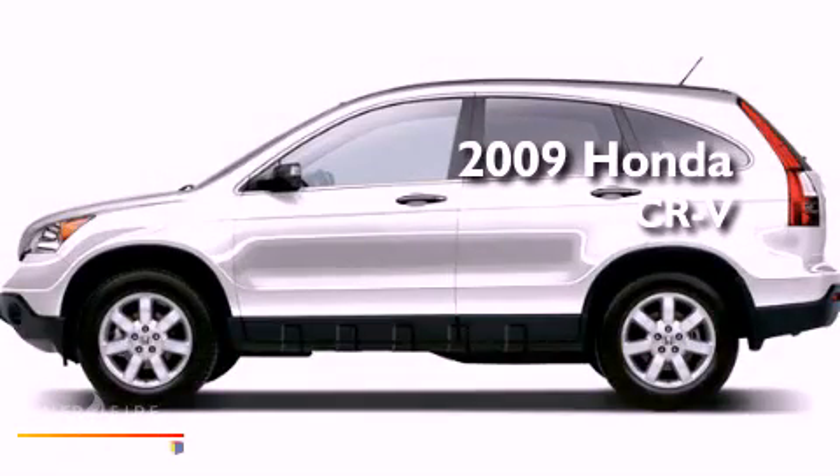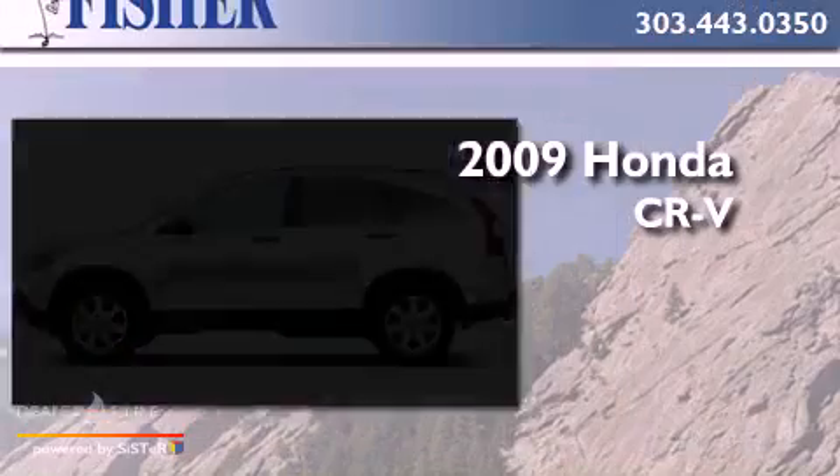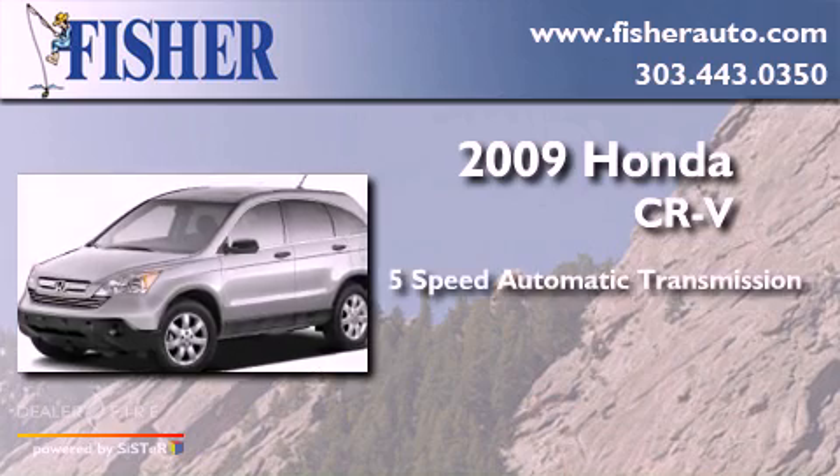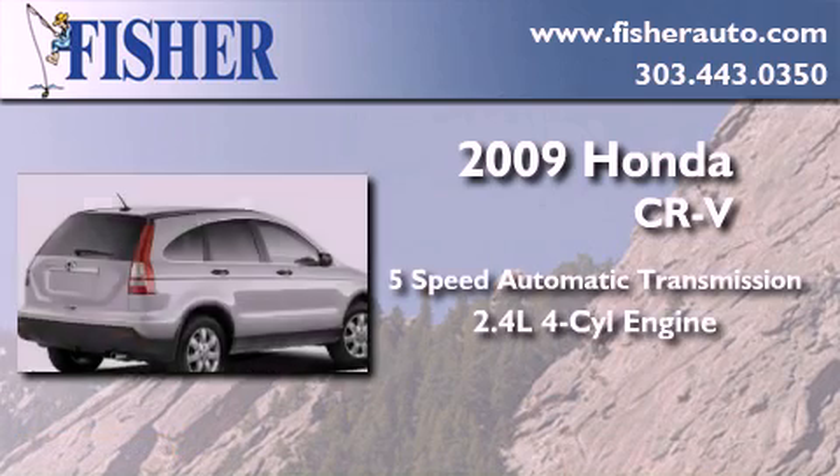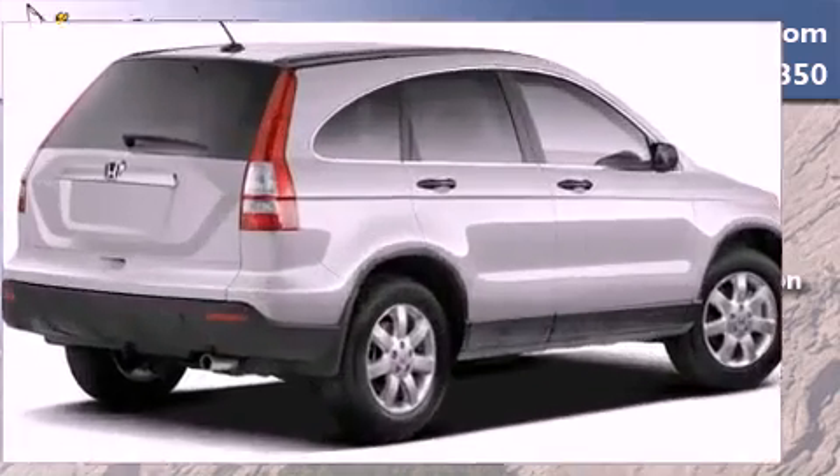This is a 2009 Honda CR-V. This crossover has a five-speed automatic transmission, an inline four-cylinder engine, and the added capability of four-wheel drive.